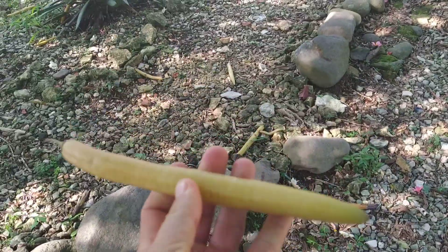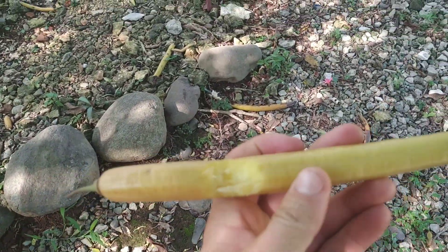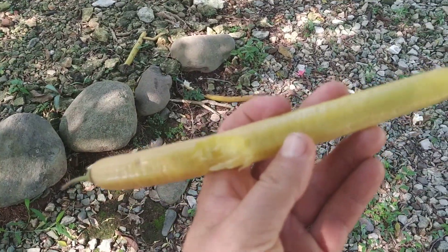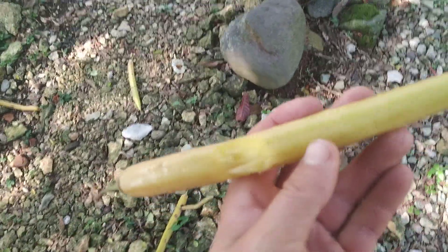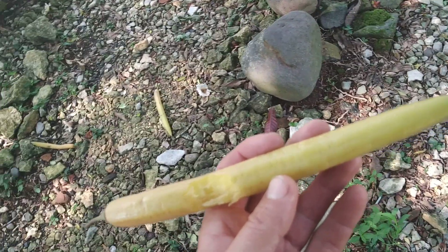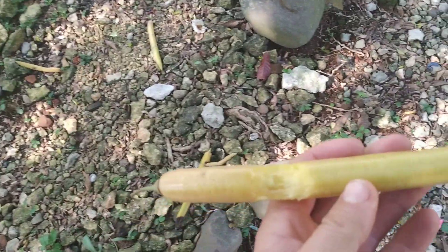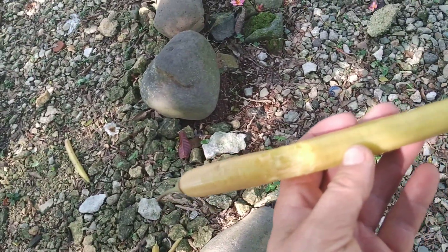It looks and feels like a candlestick. Juicy, slightly sweetish, with a weak flavor of — peppers maybe, or cucumber. Cannot really place it.